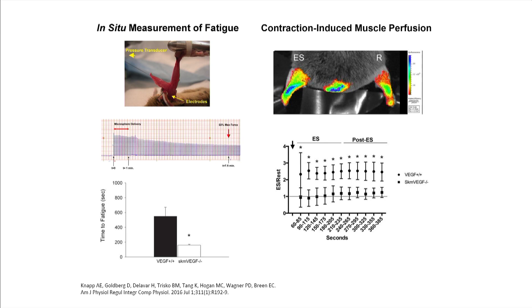One reason we're interested in understanding how you regulate capillary number and microvascular function is that many patients with chronic diseases — like chronic heart failure, chronic kidney disease, or chronic obstructive pulmonary disease (COPD) — have exercise intolerance, which affects their quality of life and lifespan. VEGF signaling is inhibited in these patients: there's a decrease in basal VEGF levels and a decrease in the acute VEGF response to exercise. Some of these patients show capillary regression or capillary loss.